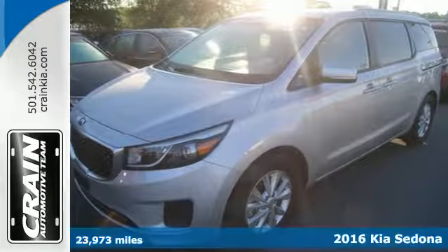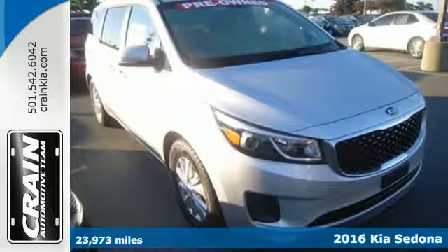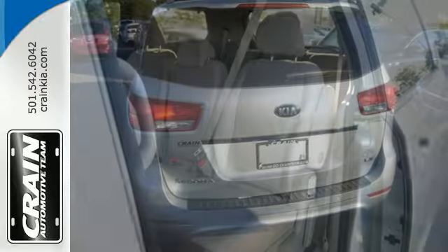It's a 2016 Kia Sedona LX. Your busy life demands a vehicle that can keep up. Not only does this minivan keep up, it excels in the realms of convenience, comfort and flexibility.